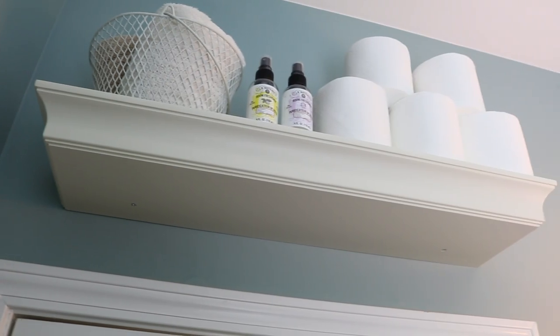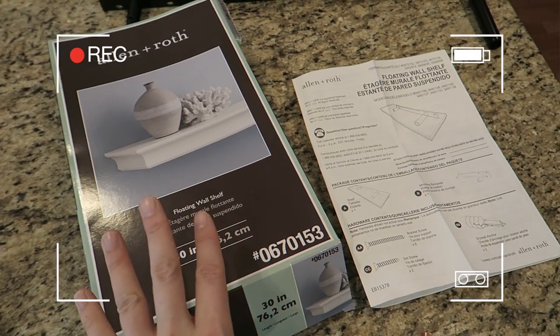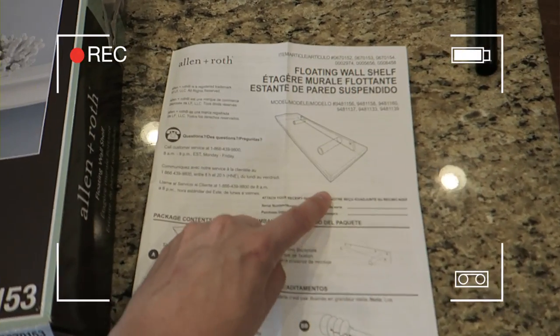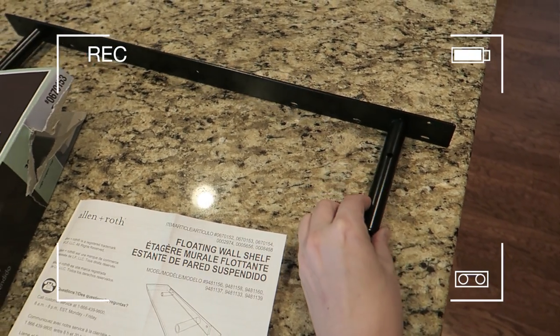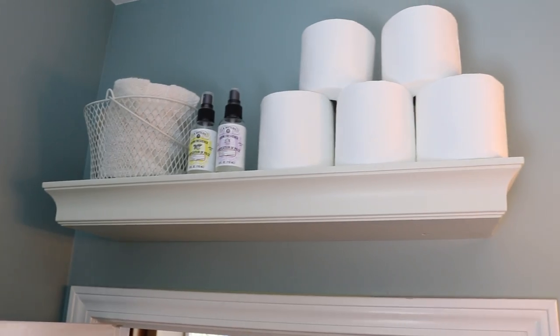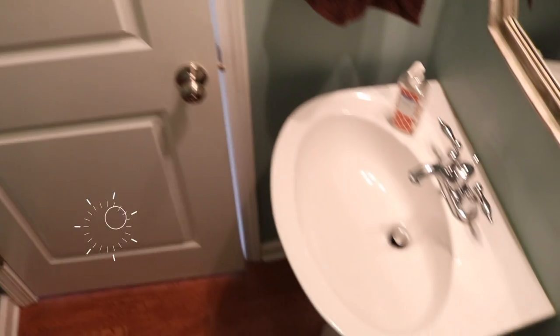I went to the hardware store and I mounted a floating shelf above the door. You can get these kits for between $15 and $30. It comes with everything you need and they're really easy to install. Install this in your wall in at least one stud and then the shelf rests on these. I'm storing toilet paper, air fresheners, extra hand towels. I mounted it a few inches above the door so it doesn't feel claustrophobic when you walk in.